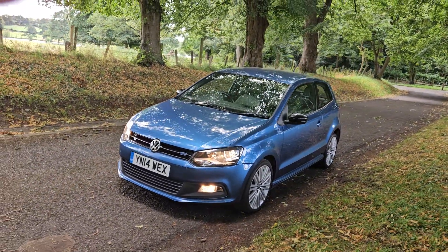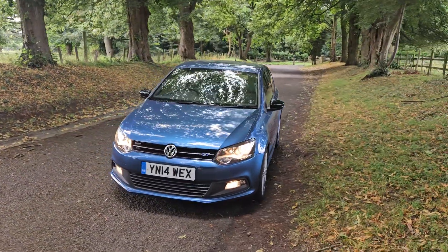Goes through the gears lovely. That is a super sharp looking car in a lovely colour.